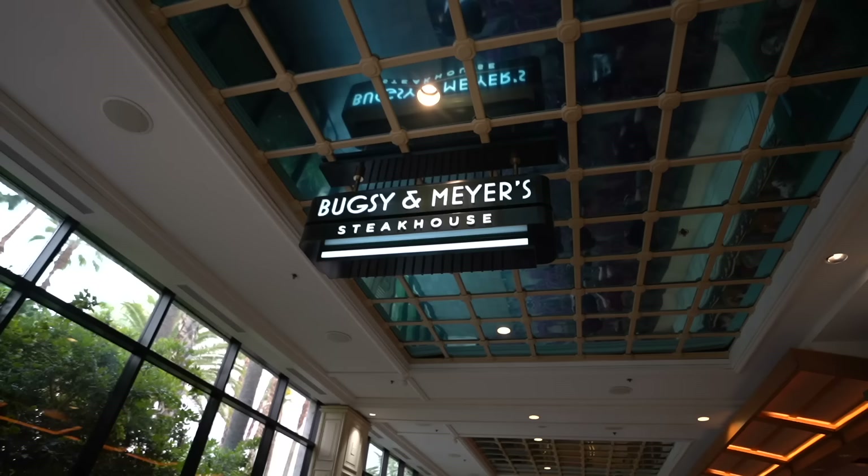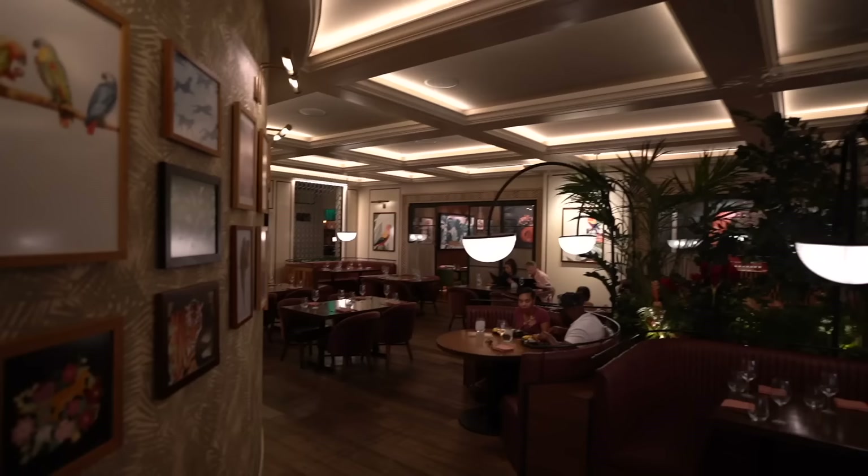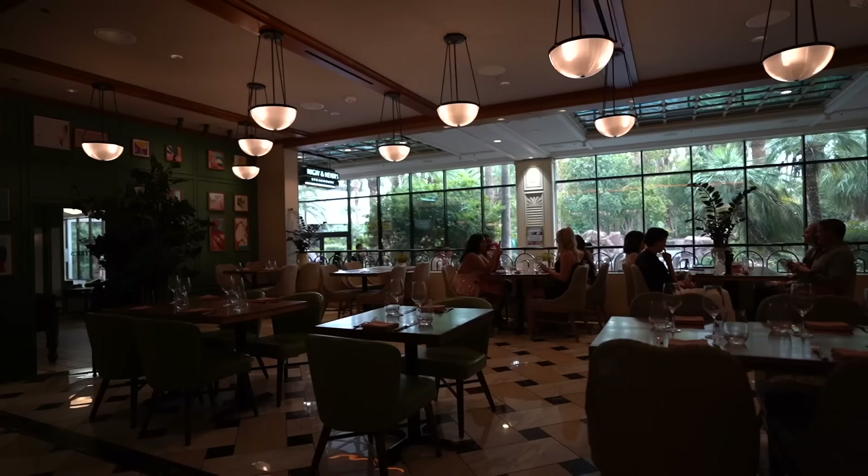Since we're not going to a show, let's go to the steakhouse — Bugsy and Mayer's. We just got situated here at the steakhouse, and they have this back room that I didn't know existed. Thank God, because this little area is a lot more elegant. The front area, you actually see all the people walking by and stuff like that, and to me that kind of ruins the experience of a steakhouse.